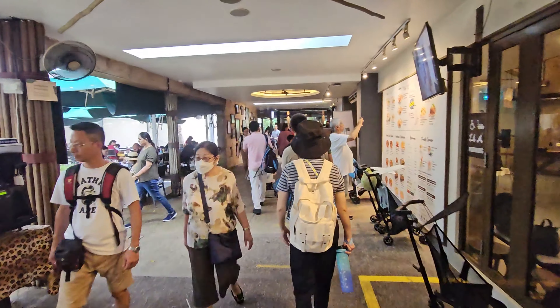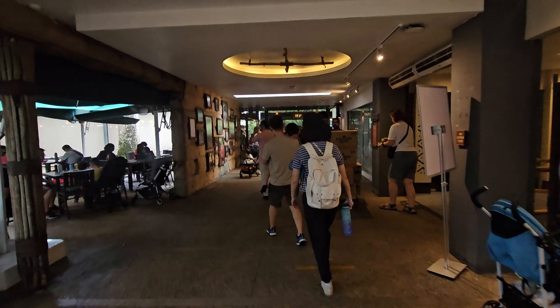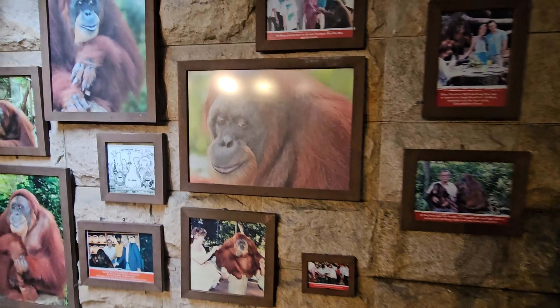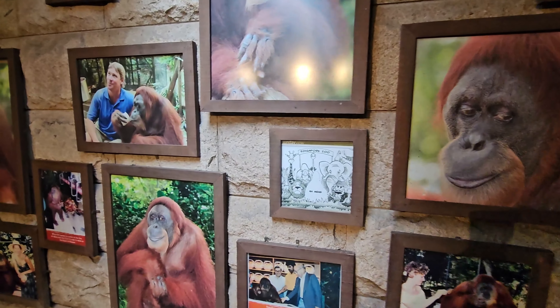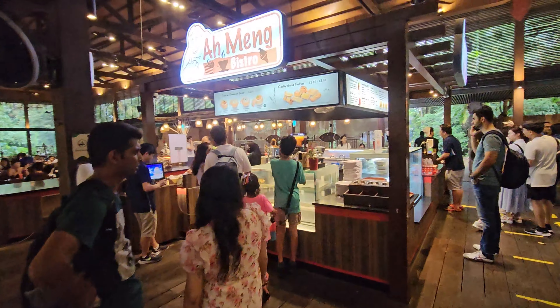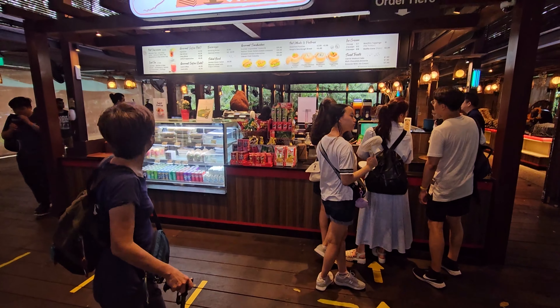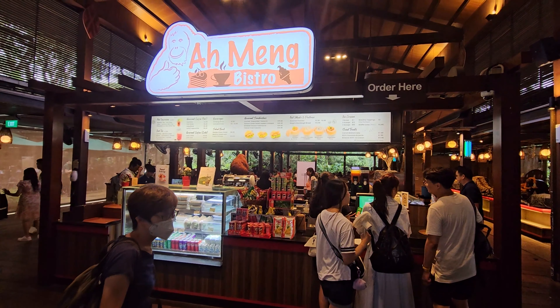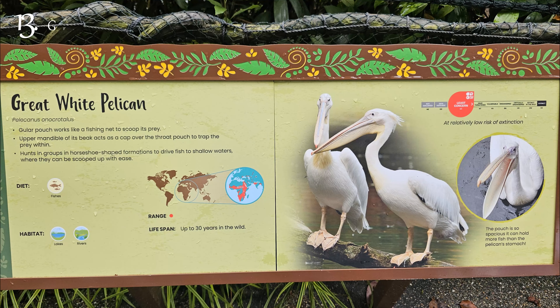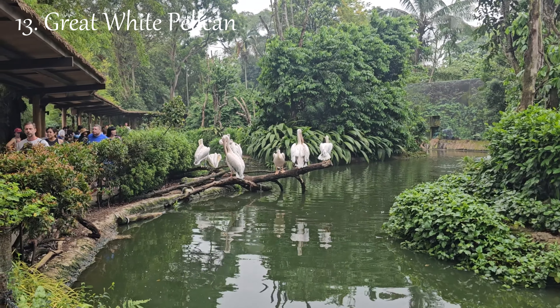The Elephants of Asia exhibit at the Singapore Zoo provides visitors with a unique opportunity to observe and learn about these magnificent creatures in a carefully designed environment that mimics their natural habitat. The exhibit features Asian elephants, which are distinct from their African counterparts due to their smaller size, smaller ears, and unique trunk tip. Asian elephants are highly intelligent, social, and endangered animals.